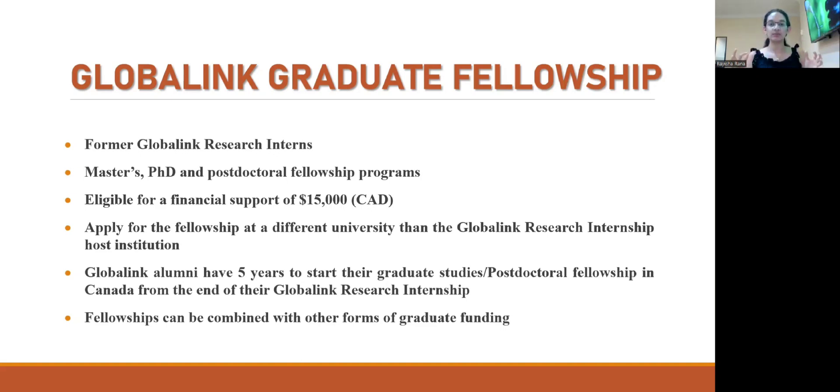Mitacs Global Link interns have five years to decide whether they want to pursue higher studies in Canadian universities, so the graduate fellowship is available for a period of five years. For example, if my internship ends in September 2022, I have until September 2027 to decide. Also, the Global Link Graduate Fellowship does not take away your eligibility for external fellowships from other organizations — so you can receive both, maximizing your scholarship support for graduate studies.